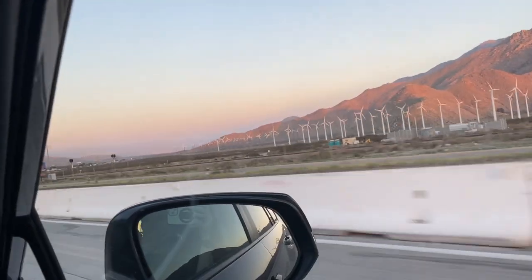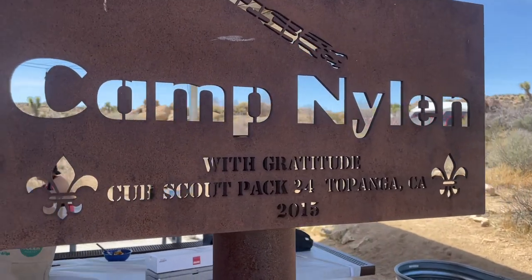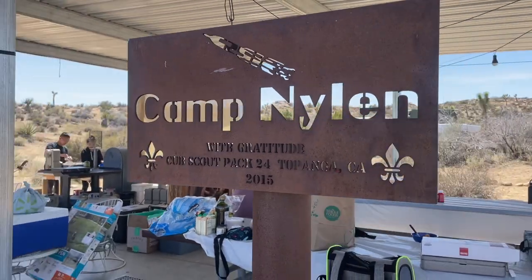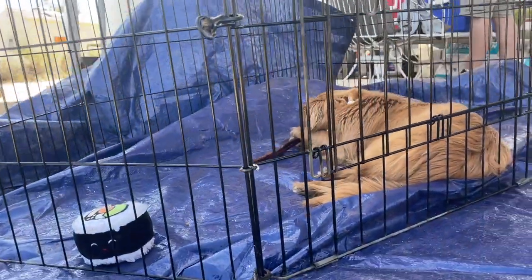It's called Camp Nyland, voted best in 2018, voted 99% recommended, and it is a family-owned campsite located in Pioneertown, which can be a 30-minute to an hour drive depending on which area you want to see first in Joshua Tree.